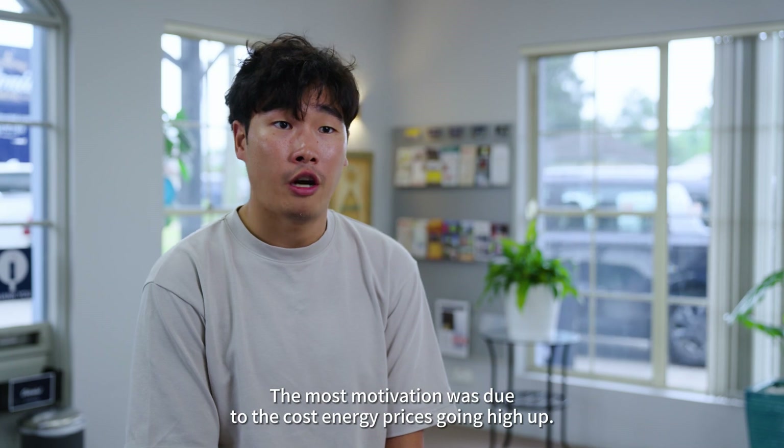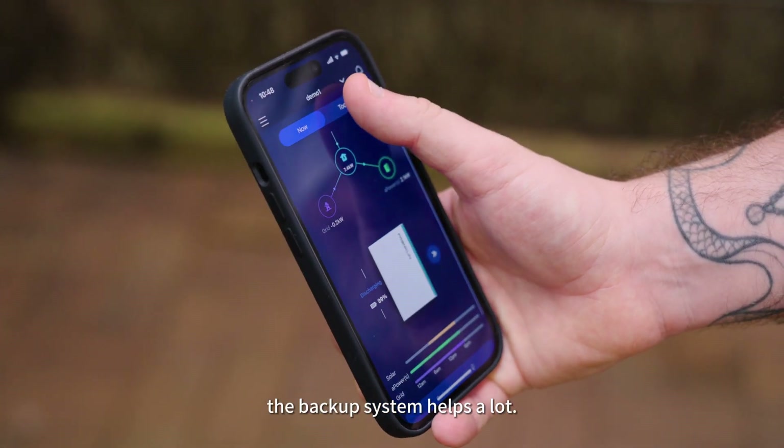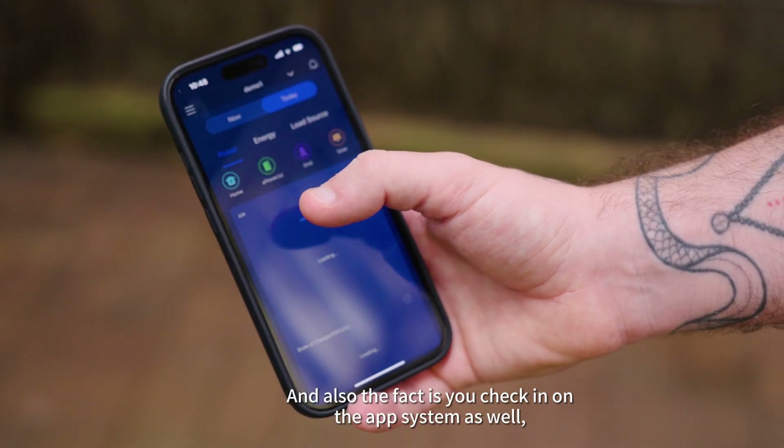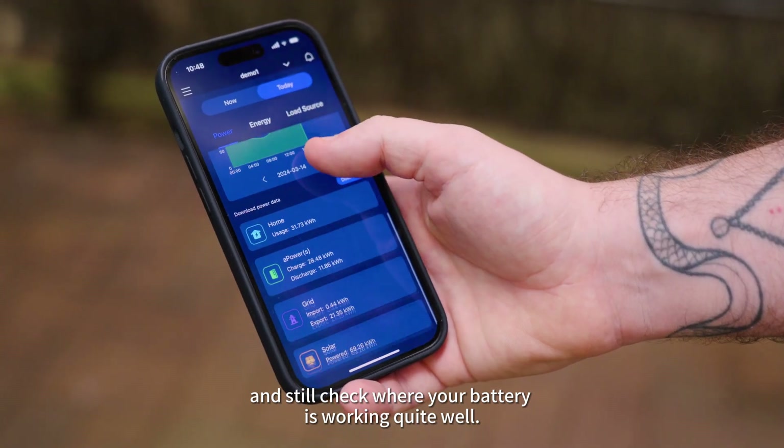The most motivation was due to current energy prices going higher and higher. The backup system helps a lot, and also the fact that you can check it on the app system as well — you can pretty much go anywhere in the world and still check if your battery is working.